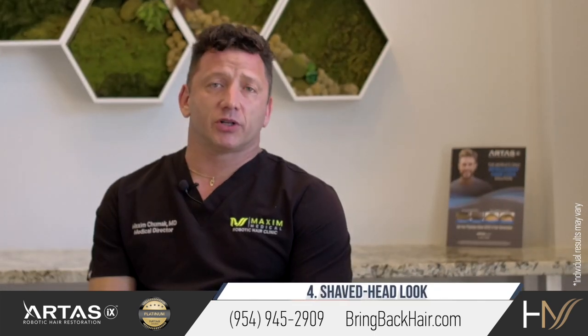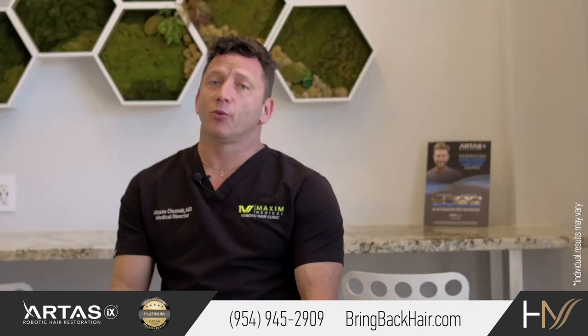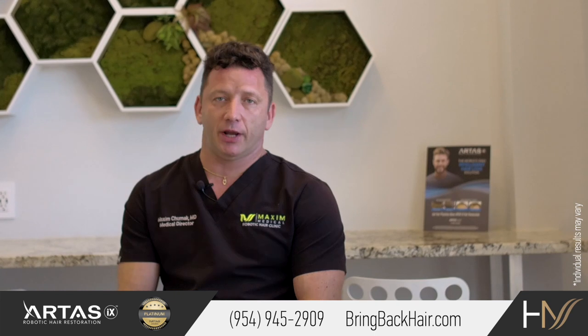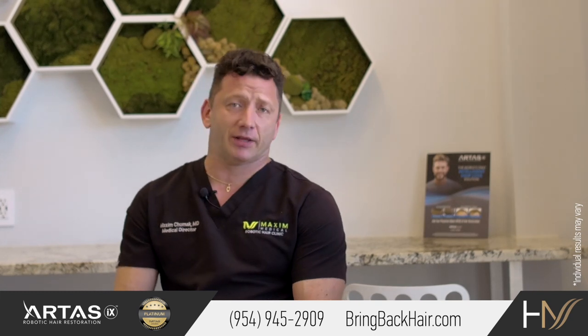The fourth option is to use SMP to give a shaved look for people who don't want to pursue hair restoration. They just want to have a freshly shaved look, and that's a great option too.